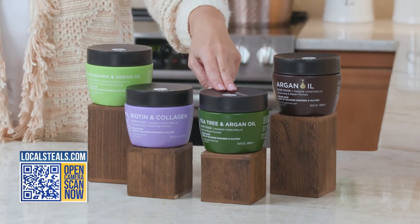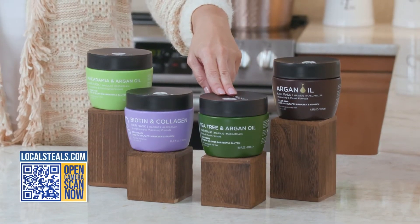Then we have tea tree. Maybe you have scalp issues — flakiness, itchiness, oiliness. That's what tea tree is about. Your hair feels amazingly fresh and clean afterwards.